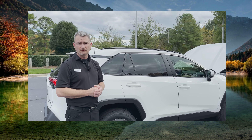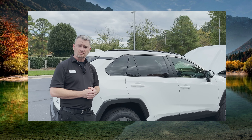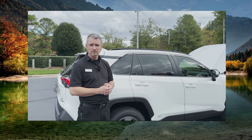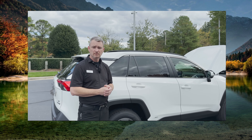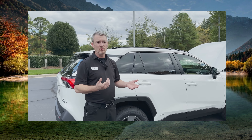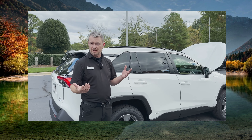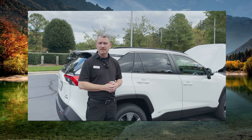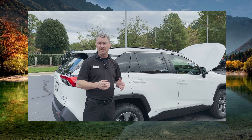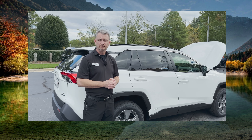What would a Tundra hybrid battery pack cost if someone had to replace it out of pocket — for example, if insurance had to pay due to an accident? I would expect that cost to be in the neighborhood of seventy-three hundred to seventy-five hundred dollars somewhere in that ballpark.